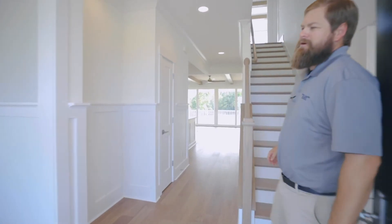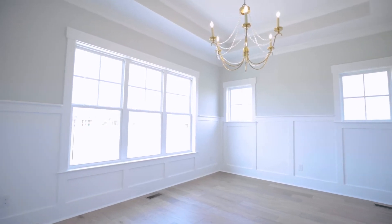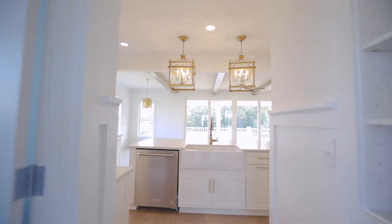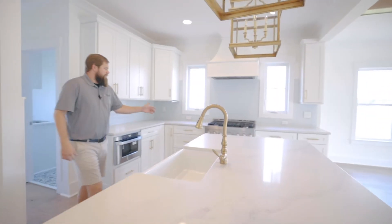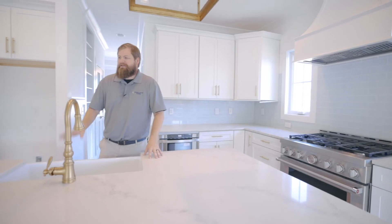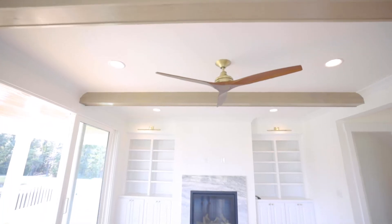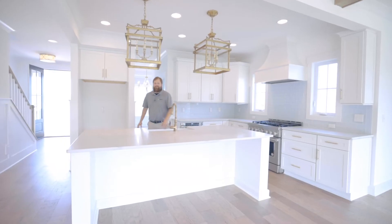Welcome to the main level of the Tidewater. On your left, you've got a dining room. You've got a powder room, perfect for entertaining when you're downstairs, and then you've got a large open kitchen. You've got upgraded appliances, a custom hood, great farm sink, and a great spot for entertaining overlooking the lake that we've got here in Waterstone, the backside of lot 75.